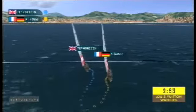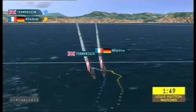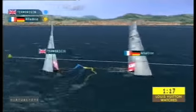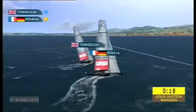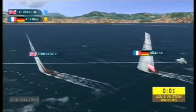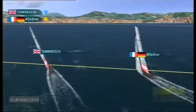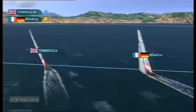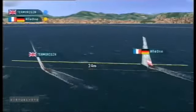Origin certainly have been impressive through the round-robin stage of the Louis Vuitton Trophy. All-For-One in the windward position, peeling off Sebastian Cole, heading back towards the committee boat end. Origin happy to start in the leeward position, keeping it tight. Off the line, Origin bow forward. All-For-One in that windward position, just trying to hang on.